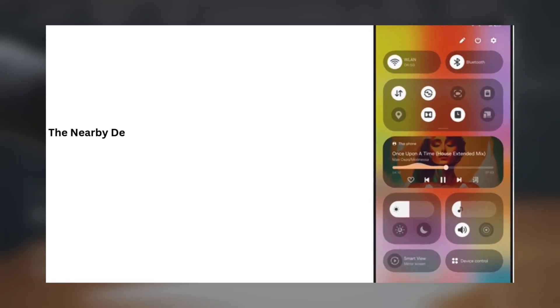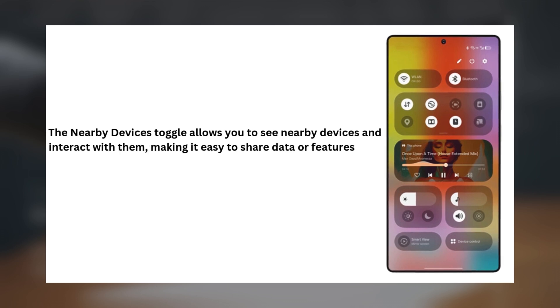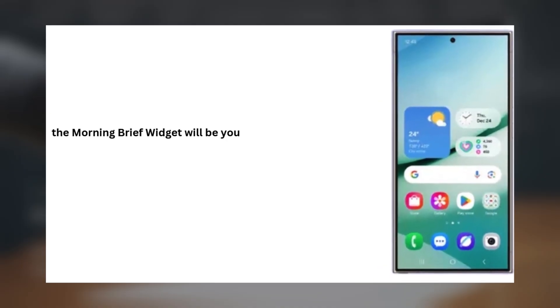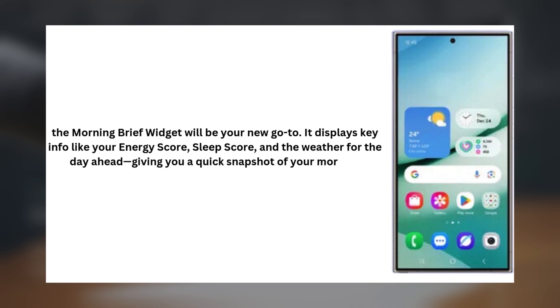Next up, we have new quick setting toggles. The nearby devices toggle allows you to see nearby devices and interact with them, making it easy to share data or features. And with the modes toggle, you can quickly switch between different modes or enable and disable them all from the quick settings. For those who love widgets, the morning brief widget will be your new go-to. It displays key info like your energy score, sleep score, and the weather for the day ahead, giving you a quick snapshot of your morning essentials.